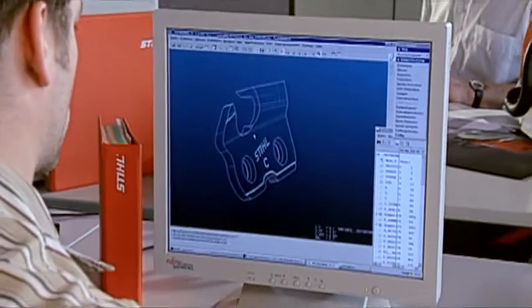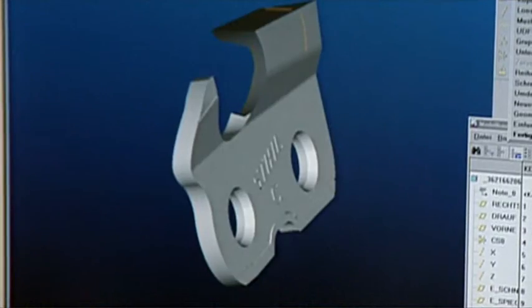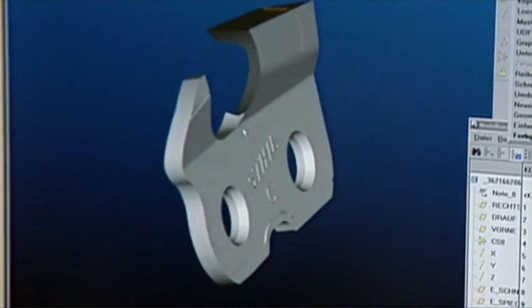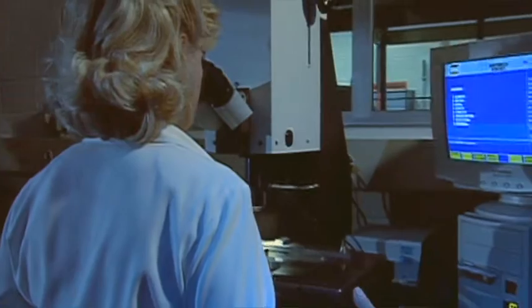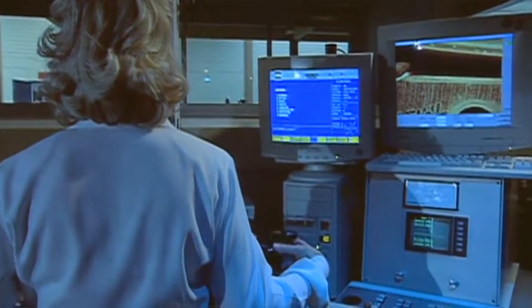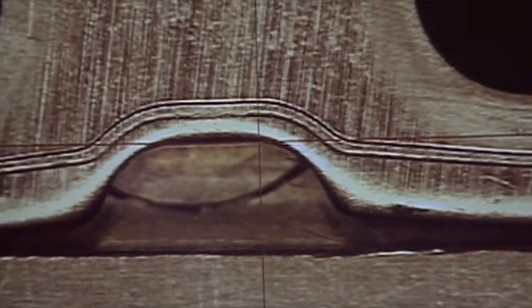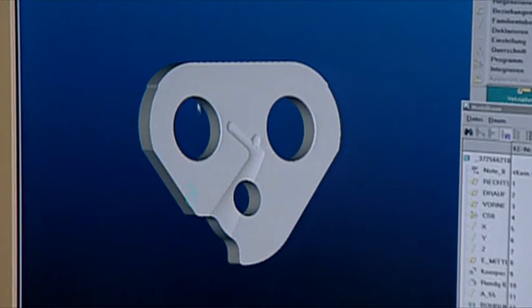Comprehensive cutting tooth expertise. At Stihl, we carry out extensive studies and elaborate tests to improve quality, running characteristics and ergonomics on an ongoing basis. From the composition of the material and the optimum angle for the biting surface of the cutting teeth, right down to the shape of the connecting and drive links, the engineers at Stihl work constantly on innovative improvements.